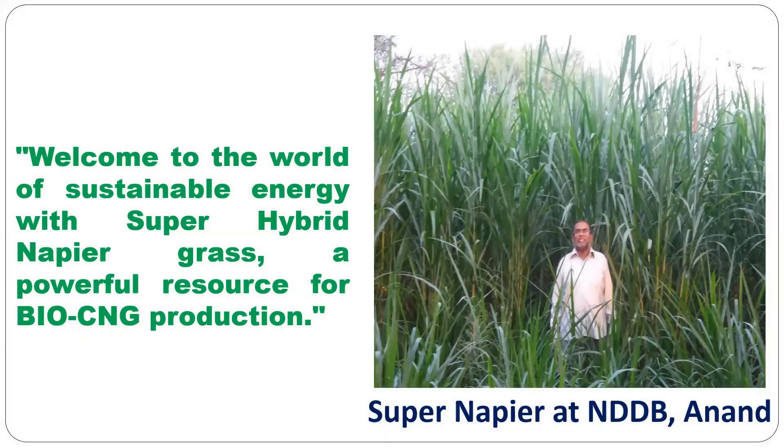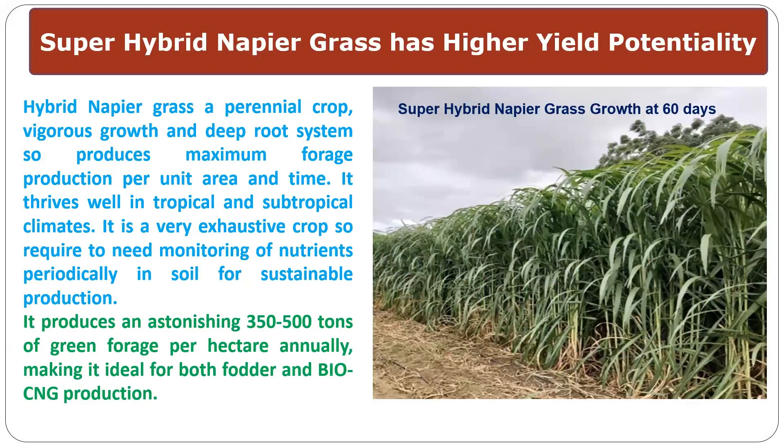Welcome to the world of sustainable energy with super hybrid Napier grass, a powerful resource for BioCNG production. Super hybrid Napier grass has a high yield potential. It has a deep-rooted system. It is a perennial crop suited for tropical and sub-tropical climates. It produces an astonishing 350 to 500 tons of green biomass per hectare annually.